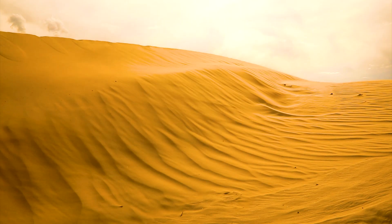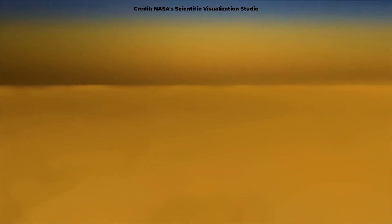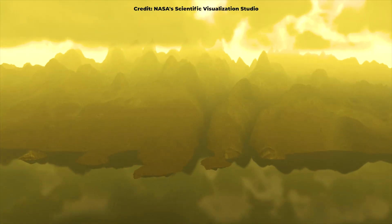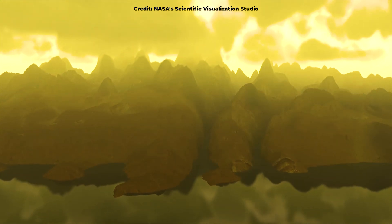Wind-blown dunes wriggle over its surface, while mountains, hills, and canyons cover the landscape. Just like on Earth, rain falls from the skies of Titan, creating rivers and streams that feed lakes and seas.